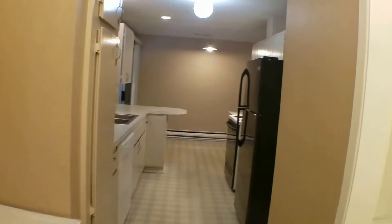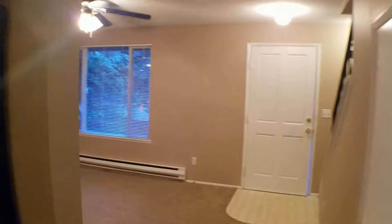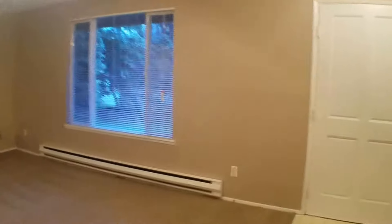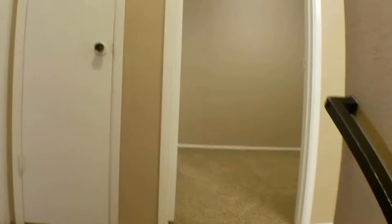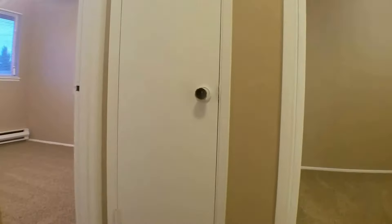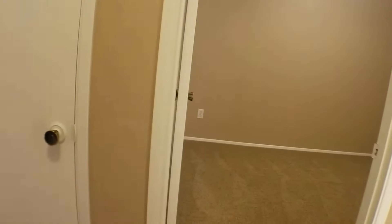We'll go back in and go upstairs and take a look. Immediately at the top of the stairs, you'll see there's a linen closet. There's a bedroom on the left and a bedroom on the right.